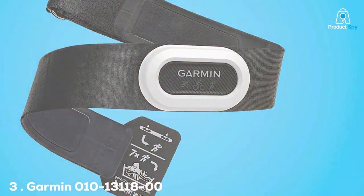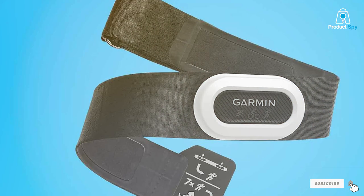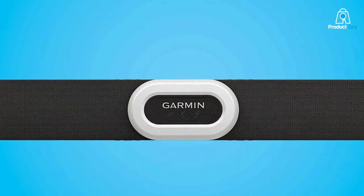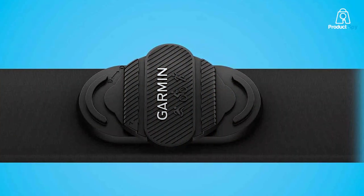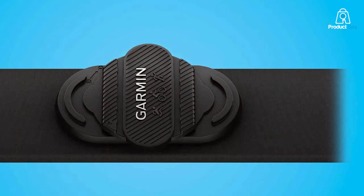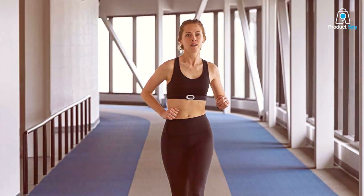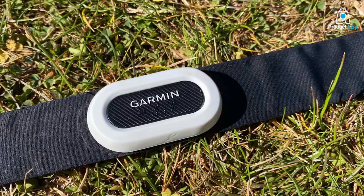The Garmin HRM Pro Plus is a brand that needs no introduction in the world of fitness tech, and the HRM Pro Plus lives up to its reputation. It's not just a heart rate monitor — it's a powerhouse of features packed into a sleek design. The strap is made of premium quality material, soft to the touch yet durable enough to withstand the rigors of daily running. It's incredibly user-friendly, connecting seamlessly with a range of devices via ANT+ and Bluetooth. One outstanding feature is its ability to store data — if you happen to run without your phone or smartwatch, the device will store the information and sync it later. The advanced heart rate algorithms provide spot-on readings and also track other dynamics like stride length and vertical ratio.